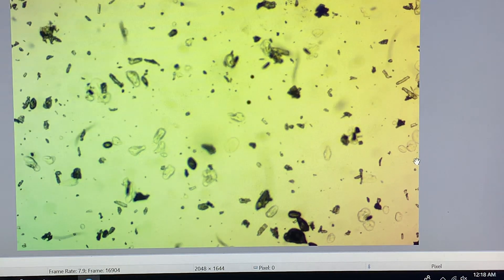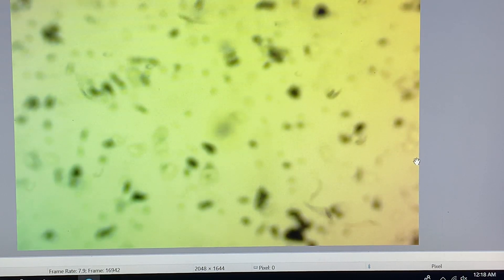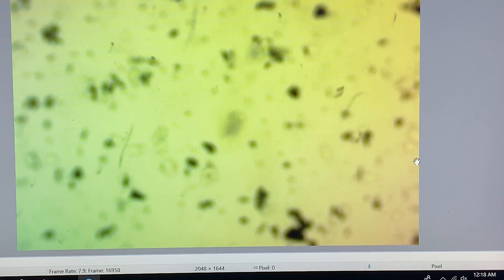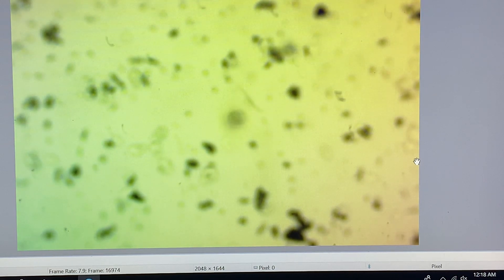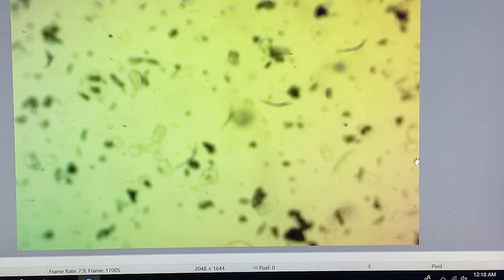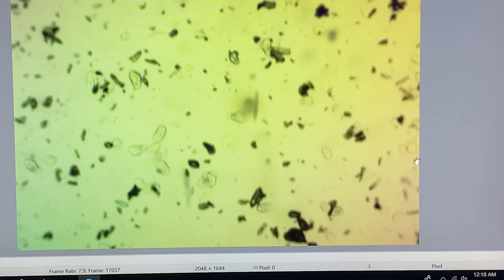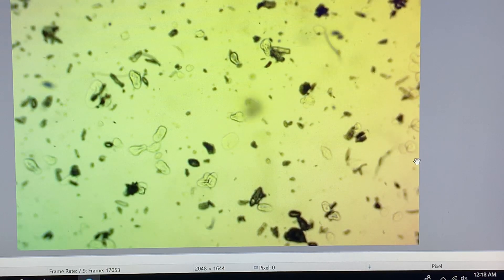You can see them swimming around. What you're looking at at the bottom there is just some sand, but you can see the parasites in the water column — very healthy, very happy. This is about 30 minutes into the treatment. It looks just like this if you fast forward three days later.